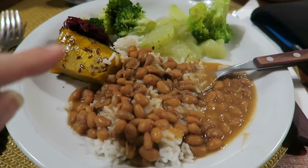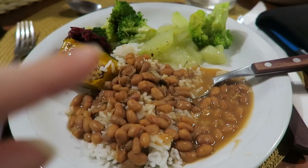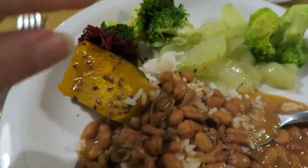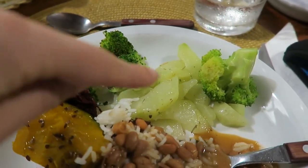Dinner is served! This is rice and beans — I just heard from Julia that the beans are amazing. We also have squash, beet, broccoli, and some kind of Brazilian vegetable. The food was really nice. I love the fact that they have so many varieties of vegetables.